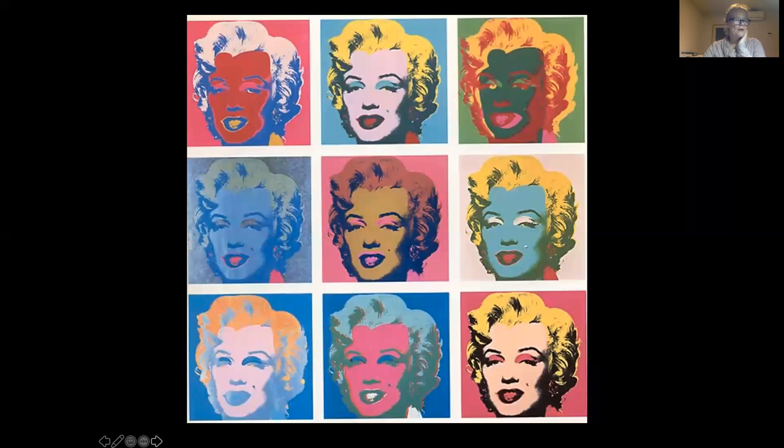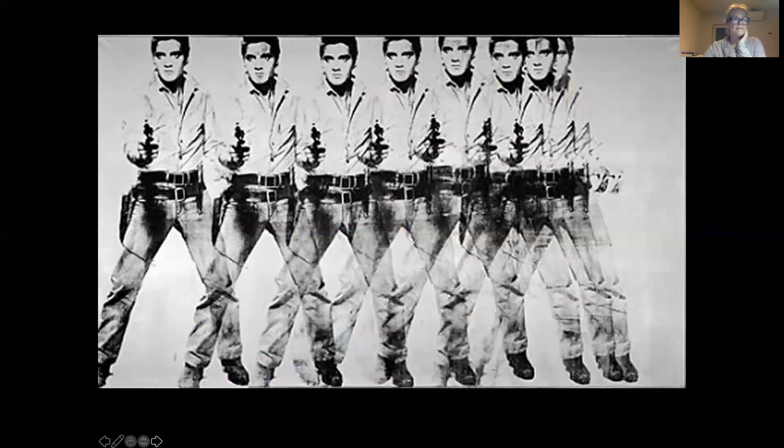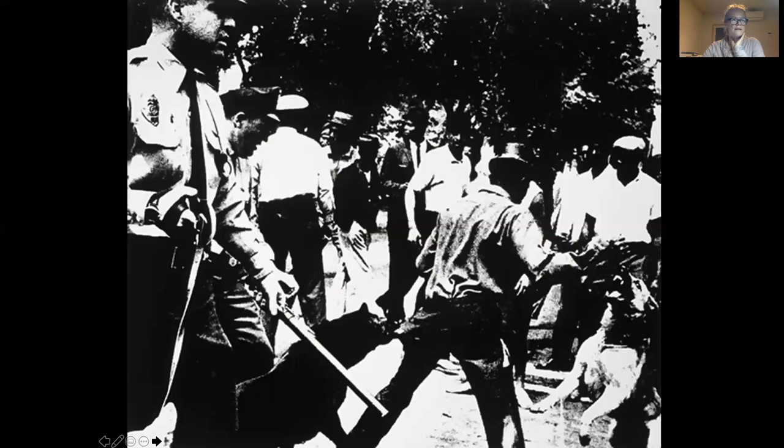Here's another of Marilyn done with different colors. This is Elvis Presley — another very famous musician and movie star — shown here in one of his Western movies. And this is another large silkscreen of a photograph he did not take: this was a photograph taken by somebody else, but he made a very large silkscreen of it to publicize the Birmingham race riots — the police siccing their attack dogs on the people who were protesting. Warhol was not only about the banal; he was about stuff that meant something too.